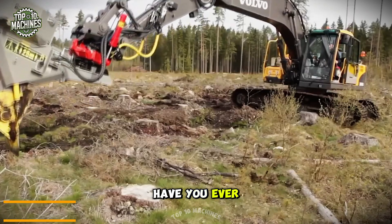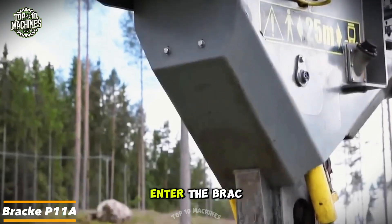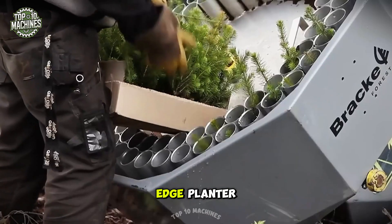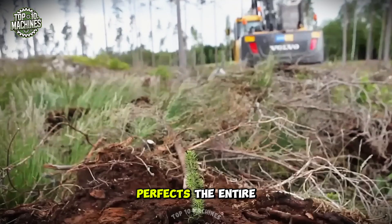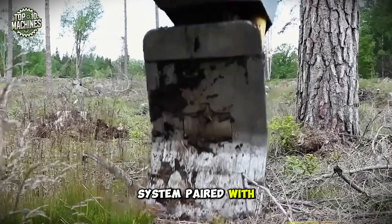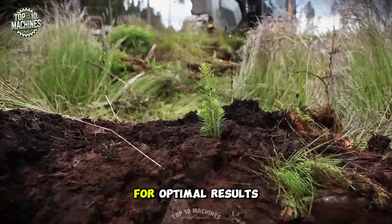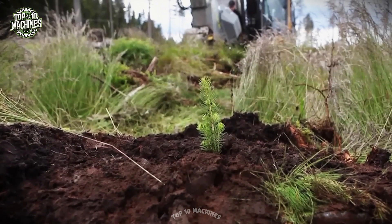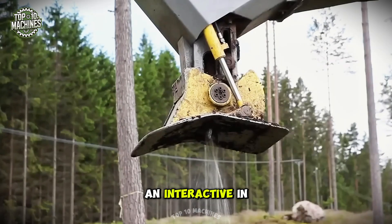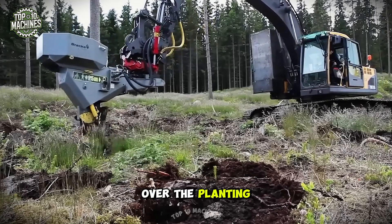Have you ever wondered how modern technology can revolutionize forest regeneration? Enter the Bragg P11A, a cutting-edge planter that simplifies and perfects the entire process. Thanks to the PLC system paired with a CAN bus, everything from seed depth to compaction is finely controlled for optimal results. Integrated sensors and an interactive in-cab display offer real-time feedback, ensuring total command over the planting process.